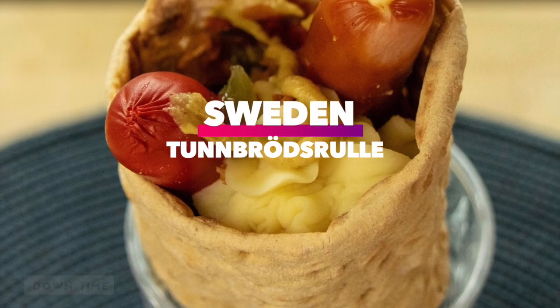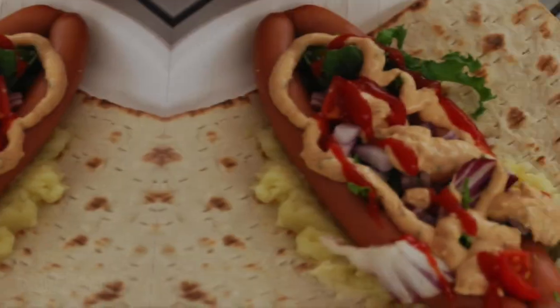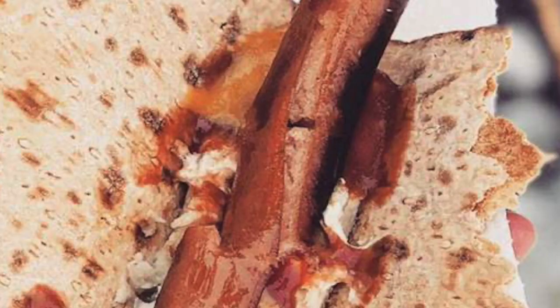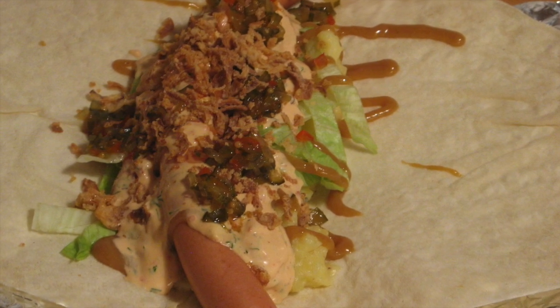Sweden: Tunbratsrule, meaning thin bread rolled. Sweden's tunbratsrule is made out of tunsbread, a type of soft flatbread. That flatbread is then wrapped around a hot dog and some rich creamy mashed potatoes. Many Swedes also add traditional American condiments as well, such as ketchup, mustard, and relish.